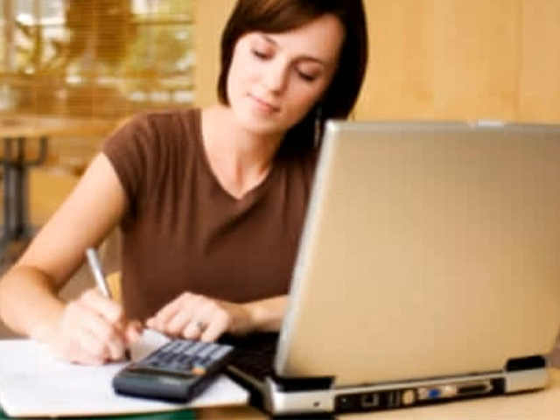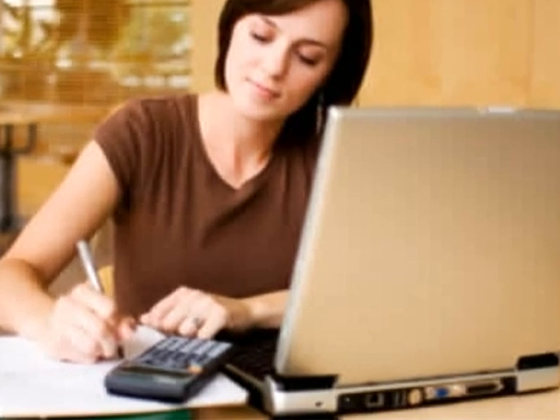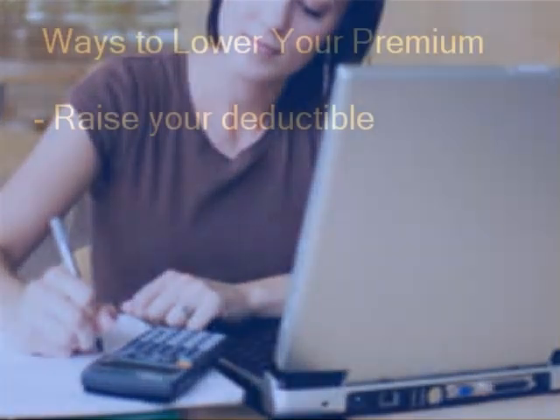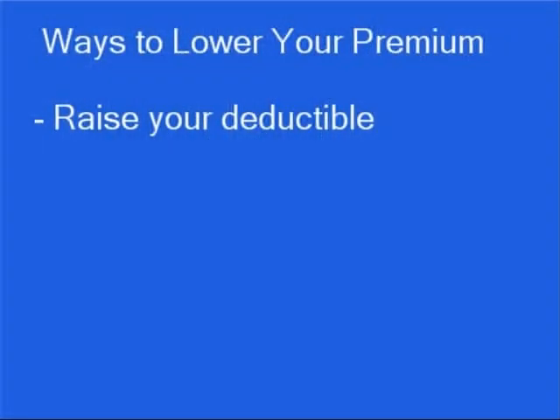The first thing you need to do when it comes to getting the cheapest car insurance rate is to make a list of all the ways you can lower your insurance premium. Here are some of the biggest money savers. Raise your deductible. Raising your insurance deductible from $200 to $500 can save you 30% on your insurance premium. Raising it to $1,000 could cut your premium in half.